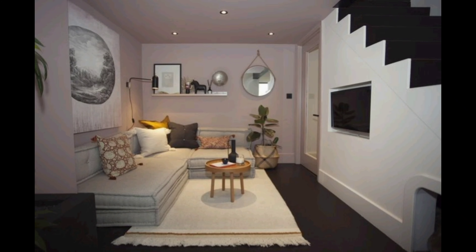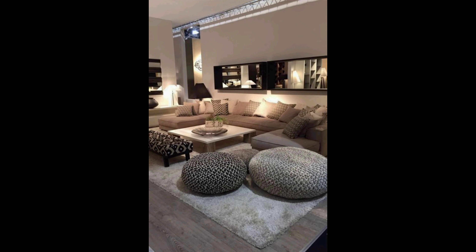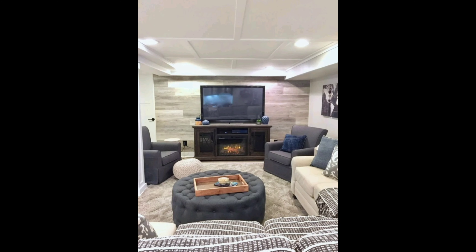Consider turning your basement into a mini home theater for the ultimate entertainment experience. Invest in a large screen TV or projector, comfortable seating, and some blackout curtains to create a cozy vibe. Don't forget the popcorn!